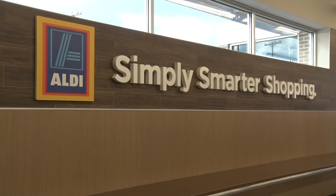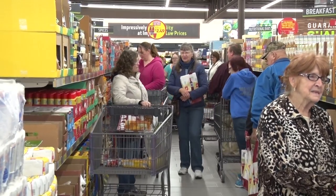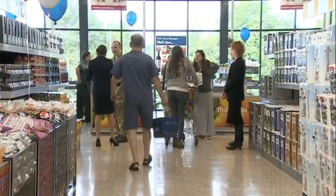Which brings us to the real bottom line behind the Aldi shopping carts, which is simple, old-fashioned culture shock. Aldi, of course, is a European chain, and over in Europe, coin-release carts are perfectly normal.